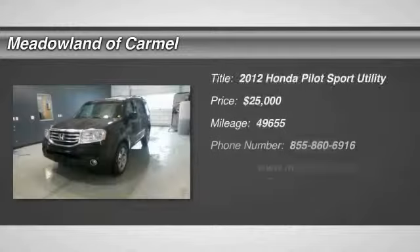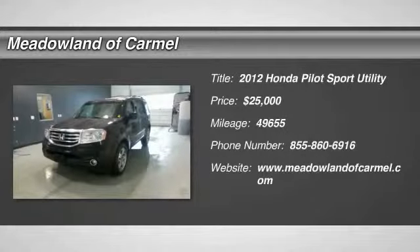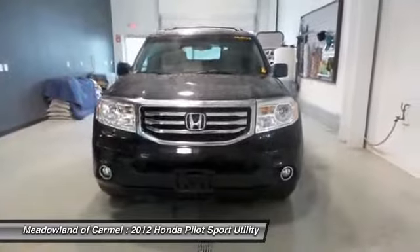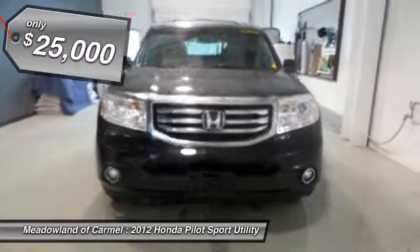The 2012 Honda Pilot. Optimal utility. Indulgent interior. Powerful performer. You'll be ready for almost anything in the Honda Pilot, and it is priced below $25,000.